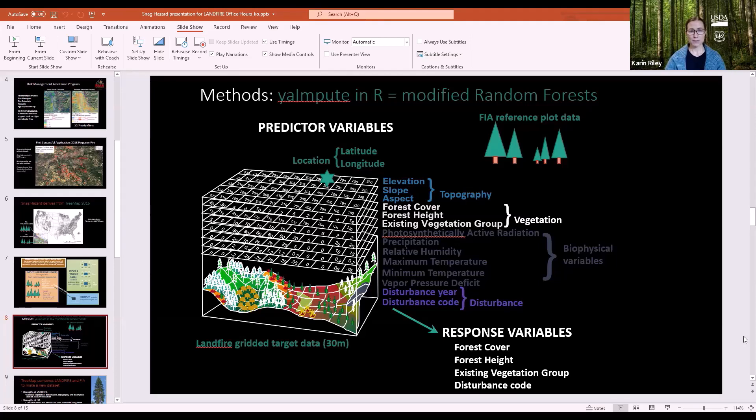Disturbance was not included in the first TreeMap version. The very first snag hazard product was based on TreeMap 2014 which didn't include disturbance, and it wasn't doing as good a job capturing tree mortality. A lot of work went into incorporating disturbance in later TreeMaps for this specific snag hazard application.